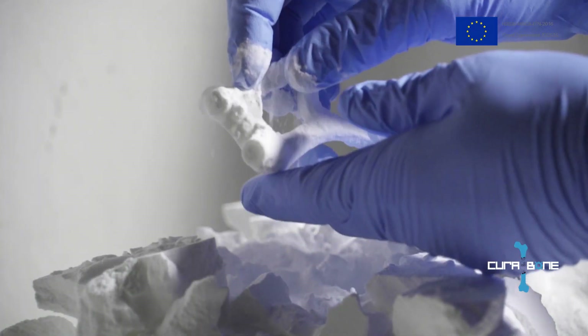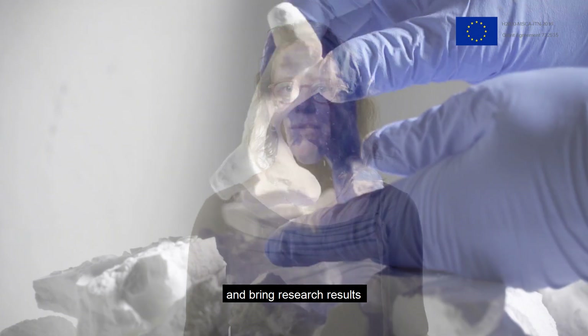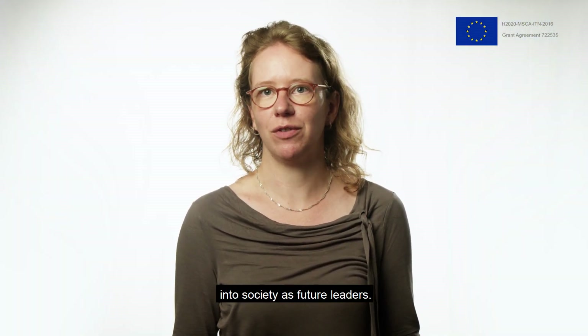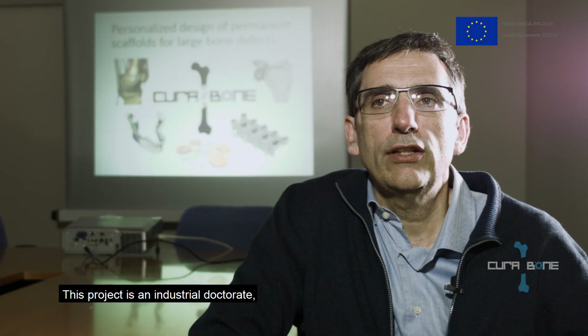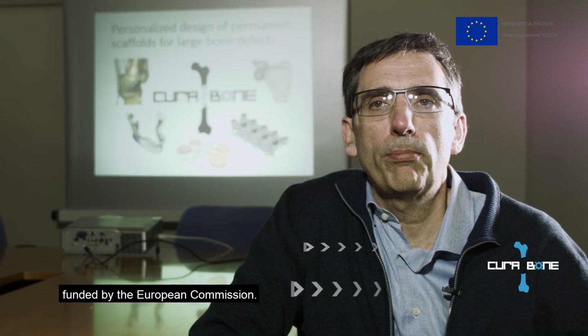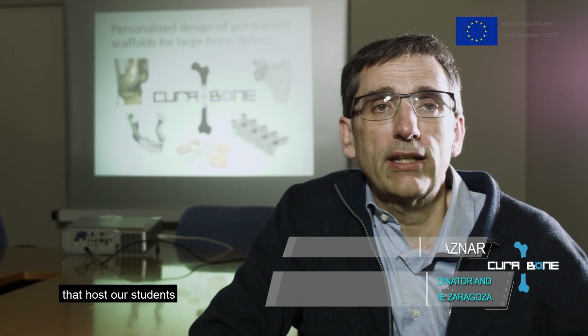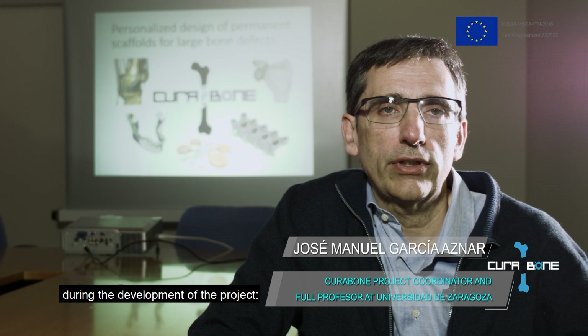After CuraBone, ESR researchers will continue their careers and bring research results and competences into society as future leaders. This project is an industrial doctorate funded by the European Commission. We would like to thank the rest of the companies that hosted our students during the development of the project.